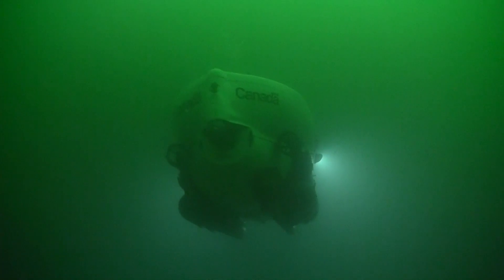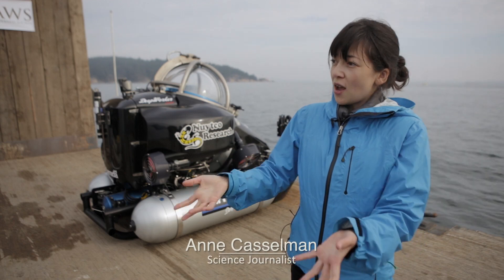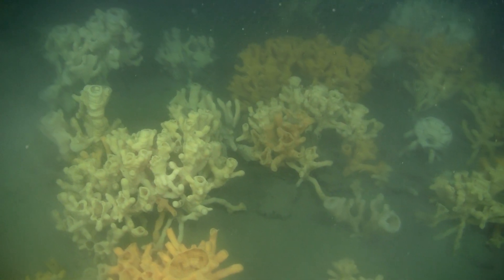Suddenly the light starts to fade above you and you're going darker and darker, and you can see all types of plankton and other things zipping up past you as you descend. And then sure enough, there's a sponge — oh wait, there's another sponge — and then all of a sudden they were everywhere. You can't possibly imagine what it's like until you're there.